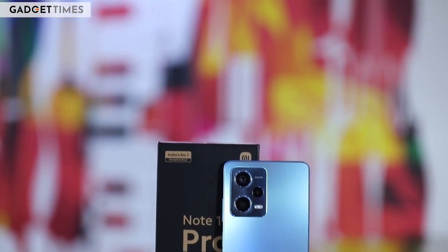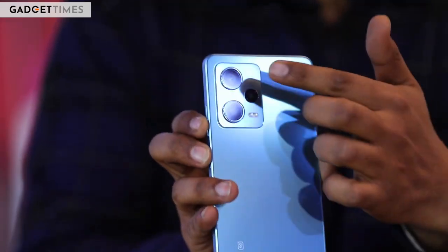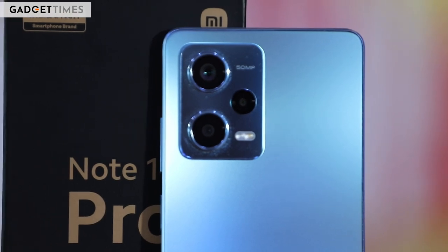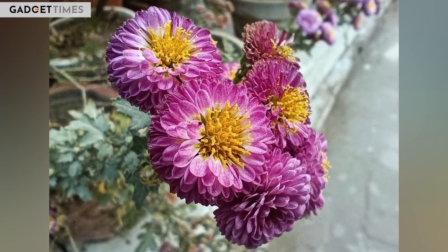There are two reasons you should not buy the Note 12 Pro. The first is its subpar secondary cameras. As much as the primary camera impresses, the secondary cameras — namely the 8MP ultra-wide and the 2MP macro — just don't make the cut for a phone priced upwards of Rs 24,000. The ultra-wide camera isn't in tune with the main camera in terms of colors, while the macro camera requires tons of light and lots of patience to get a usable picture.